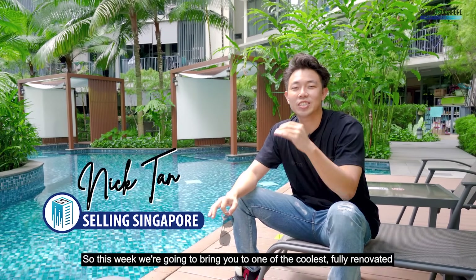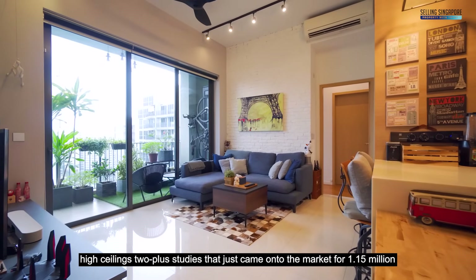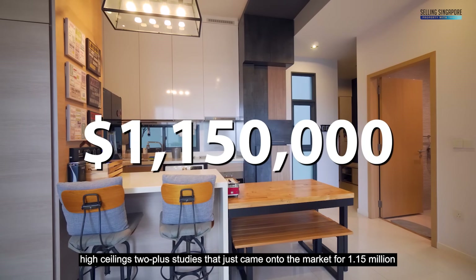Hey, how's it going? This week we're going to bring you to one of the coolest fully renovated high-ceiling 2-plus-study units that just came onto the market for 1.15 million.